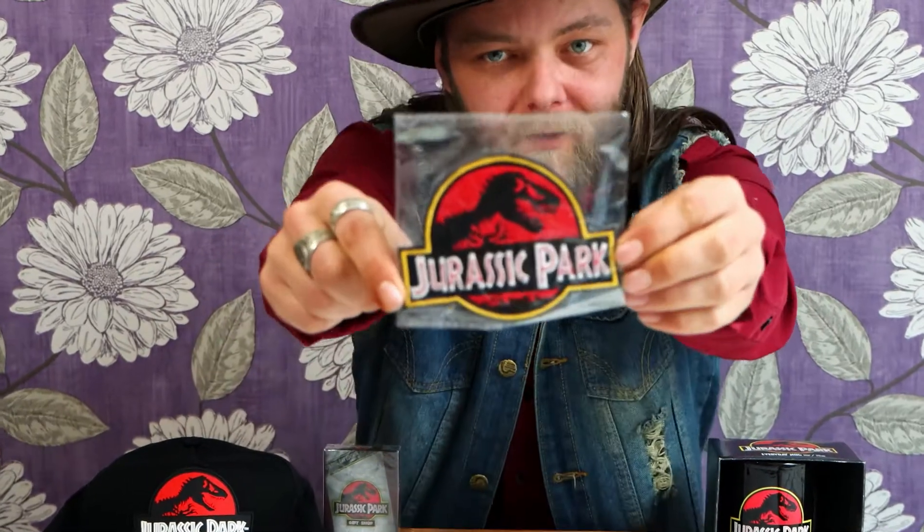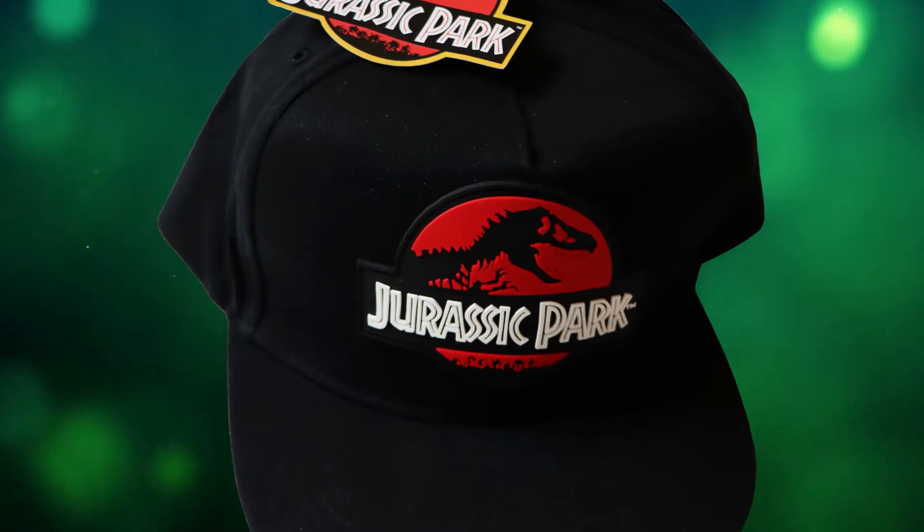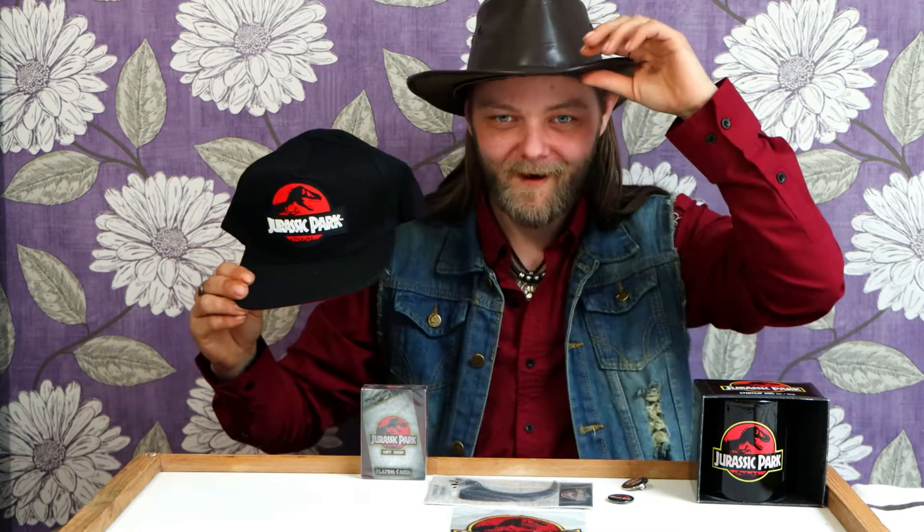Next up I got this amazing little patch with the iconic logo, which you can just sew onto your jacket, your shirt, even your hat. I don't need to because I did actually get the Jurassic Park hat — look at it. You guys know I am a huge fan of hats, and I just had to buy this one. I love Jurassic Park and I love my hats, so this one was a no brainer.